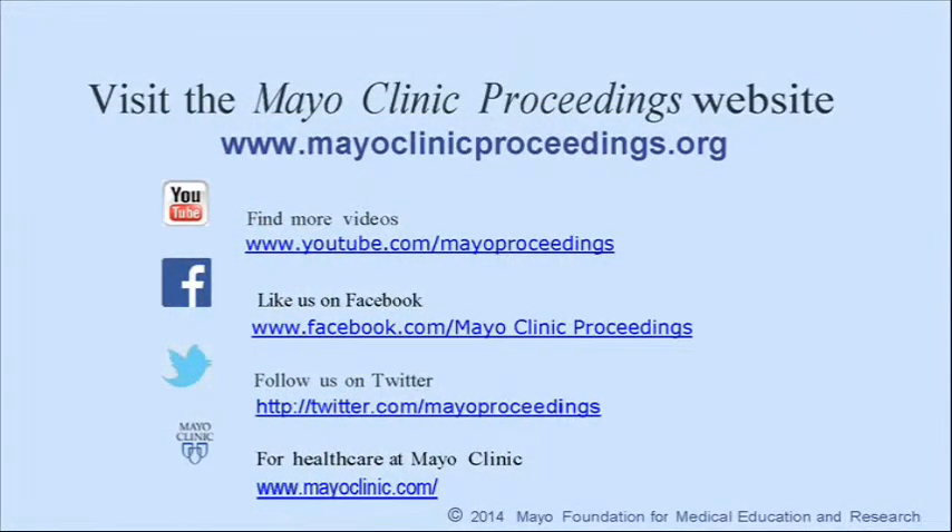We hope you found this presentation from Mayo Clinic Proceedings valuable. Our journal's mission is to promote the best interests of patients by advancing the knowledge and professionalism of the physician community. If you are interested in more information, our homepage is www.mayoclinicproceedings.org, where you will find access to our social media content, such as additional videos on our YouTube channel, journal updates on Facebook, and you can also follow us on Twitter. More information about health care at Mayo Clinic is available at www.mayoclinic.com.